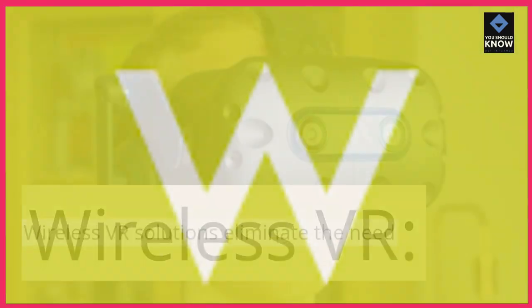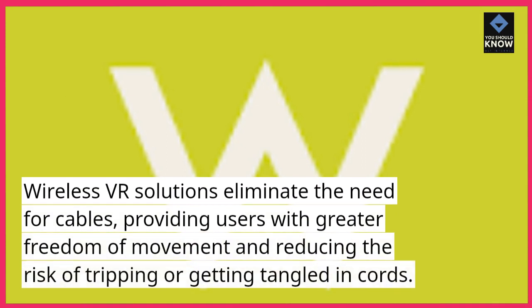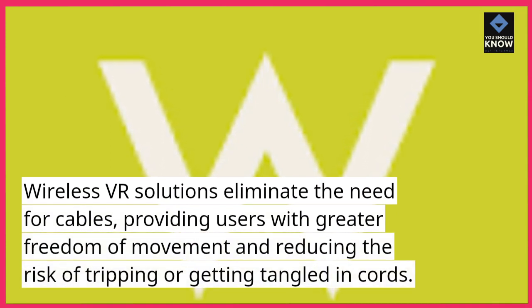Wireless VR. Wireless VR solutions eliminate the need for cables, providing users with greater freedom of movement and reducing the risk of tripping or getting tangled in cords.